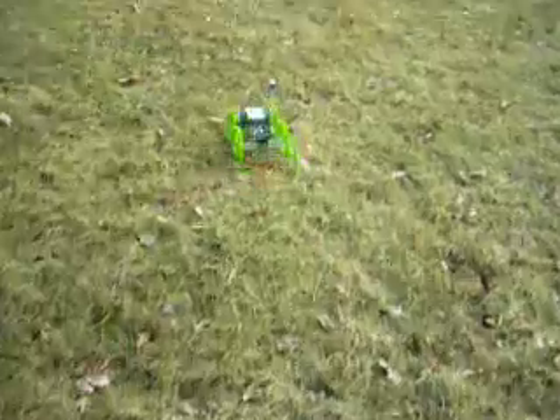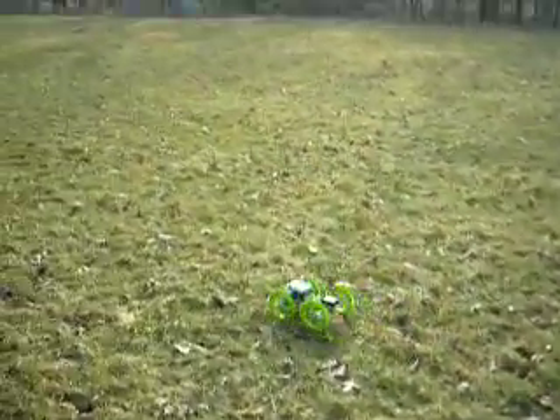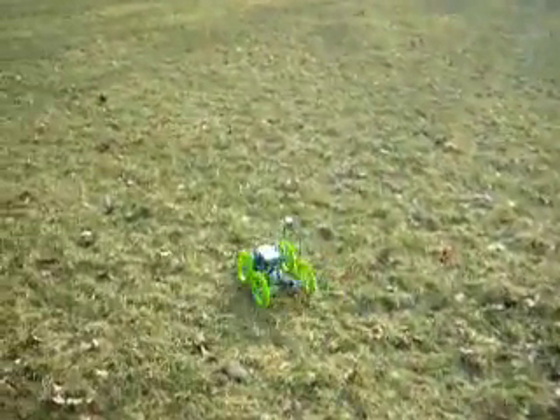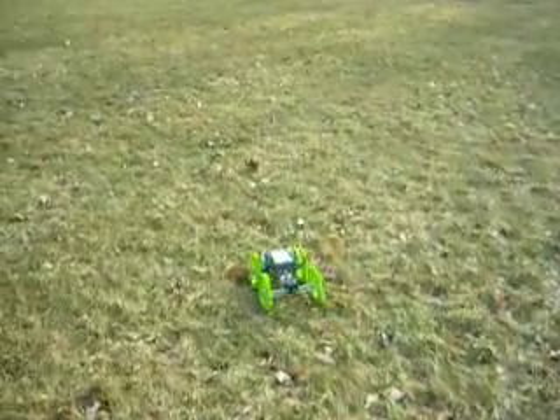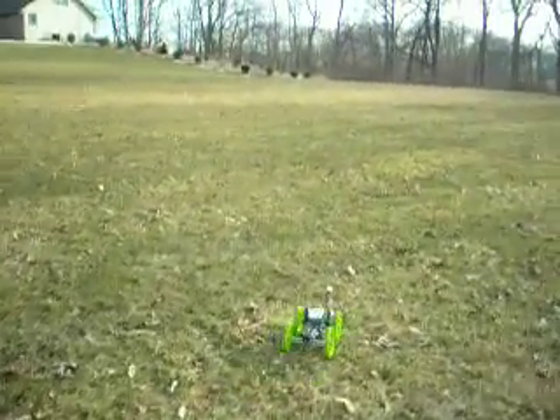Let's see if we can see anything on the screen. Still chugging along. This is with the solidly mounted compass — the compass on this won't tilt, it won't stay level as the robot tilts, which will throw it off some. It's got to go back over to this point first before it gets back to the house.